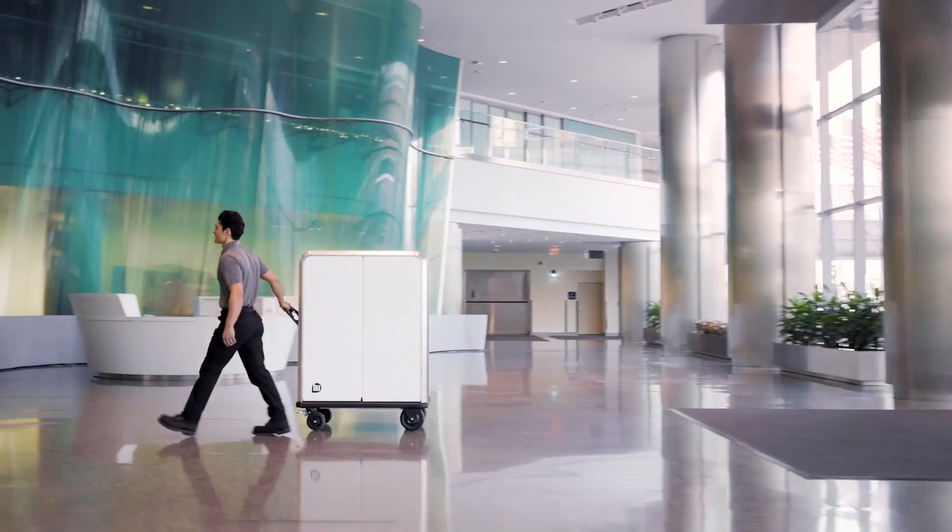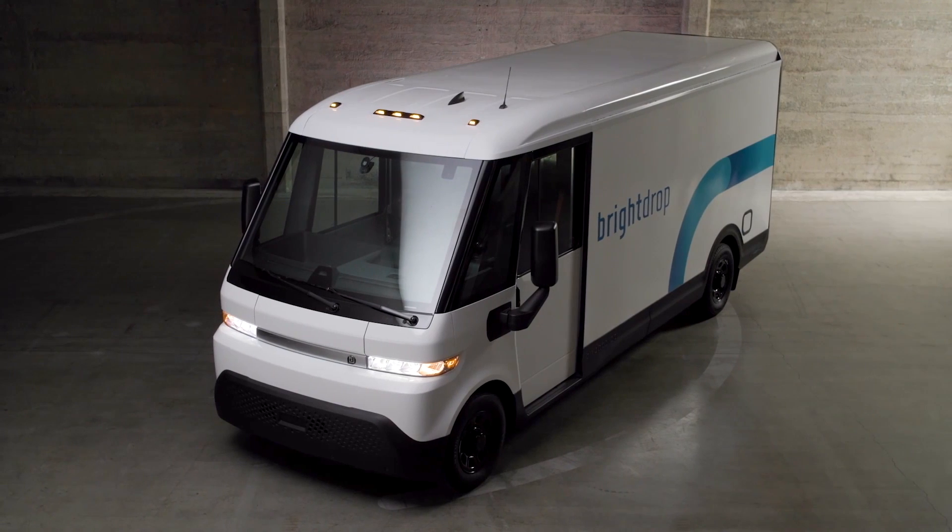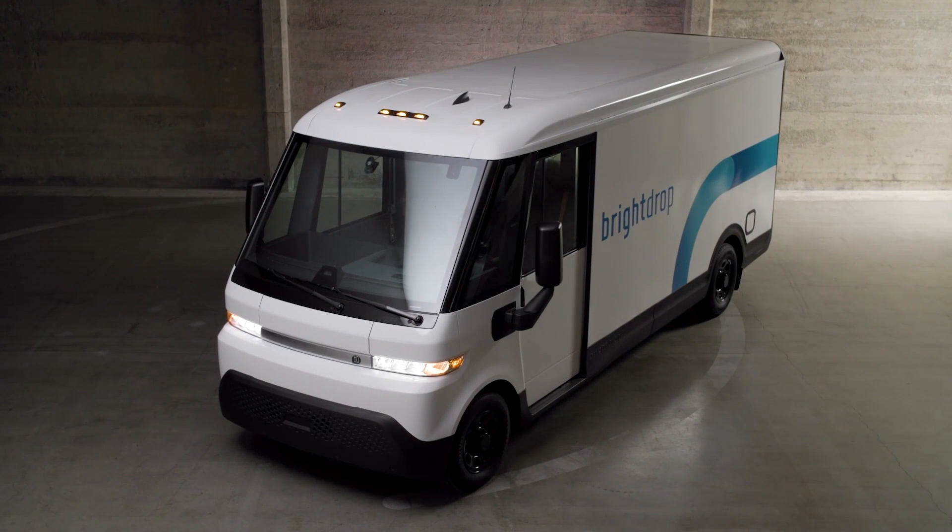It's called the Zevo 600 because it offers 600 cubic feet of storage space. The Zevo 600 also has a GVWR of less than 10,000 pounds and a maximum payload of 2,200 pounds.